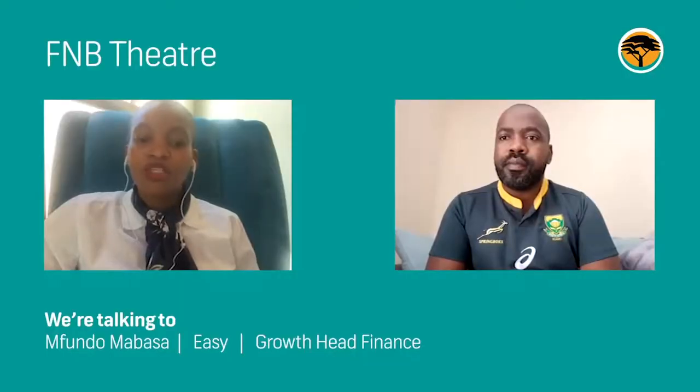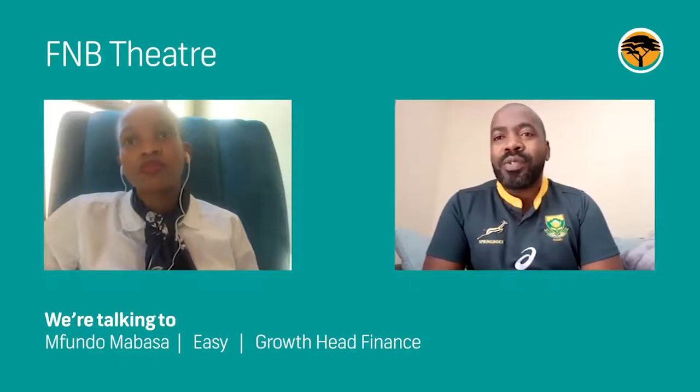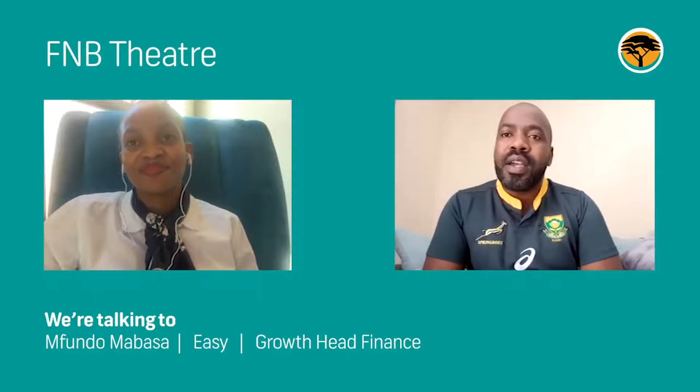Hi, I'm Fundo. Please tell us who you are and what you do at FNB. I am Fundo Mabaso. I am the growth head responsible for the EASY sub-segment at FNB Home Finance.